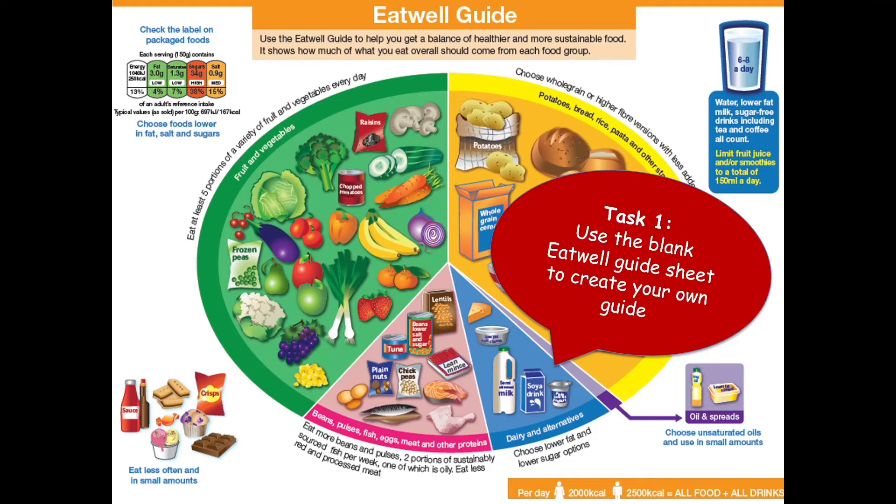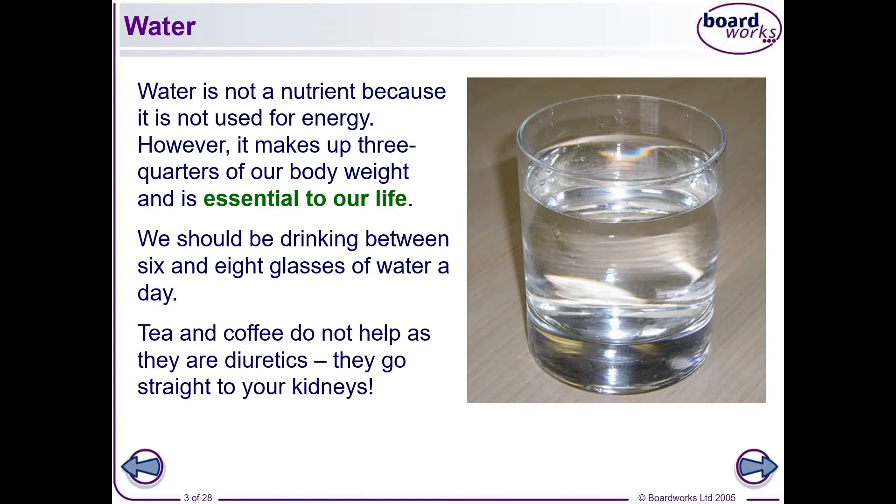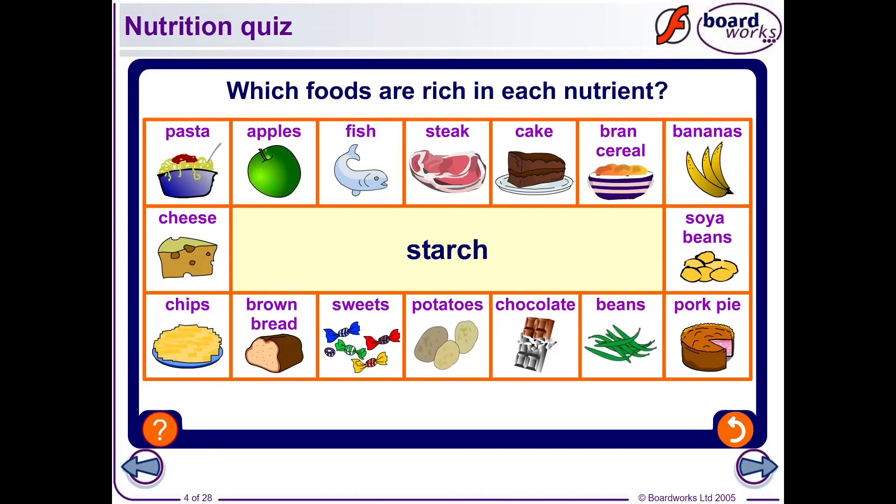Water is included around the outside of the Eat Well Guide. It's not a nutrient because it's not used for energy, but it makes up three quarters of our body weight and is essential to life, so it does need to go around the edge. The Eat Well Guide is a guide for roughly how much you should portion your meals over a day or two — not for every single meal — and it doesn't apply to small children or people with medical dietary needs.